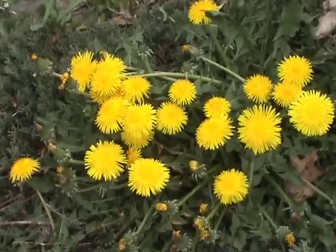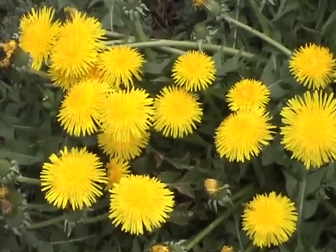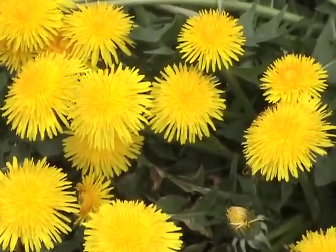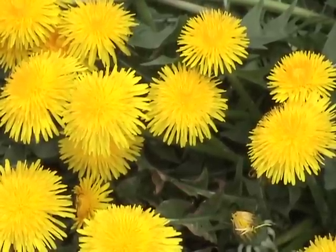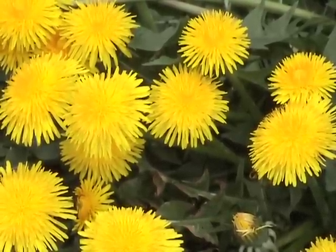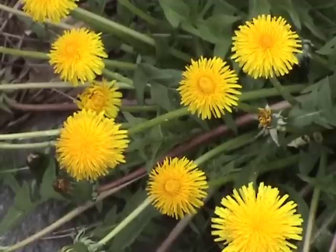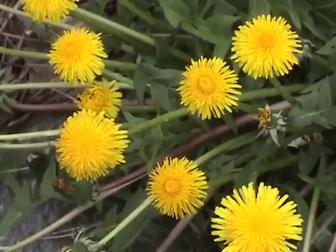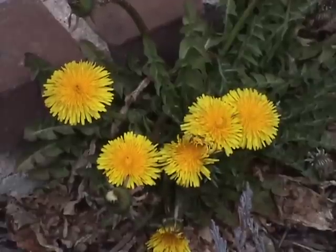My favorite part of the dandelion is the flower. There's something about them that really makes me feel that spring has come when I see their smiling faces. They're just so bright and colorful, they're like miniature suns come down to earth. The flowers are the main ingredient in dandelion wine. You need hundreds of them to make it, but that's one way to get rid of them. No matter how you use them, be sure that the flowers haven't been sprayed with herbicides, for obvious reasons.